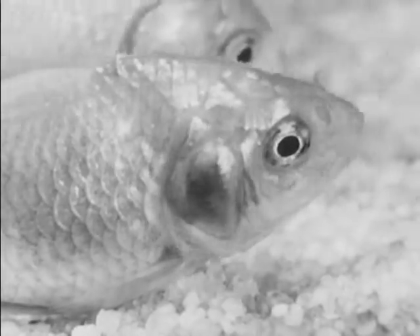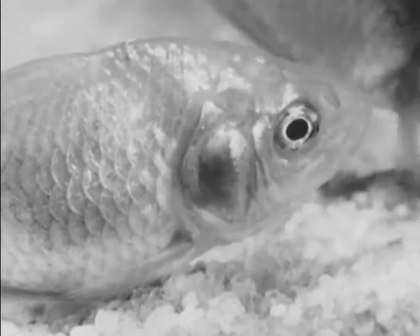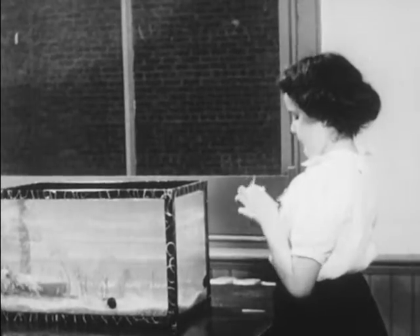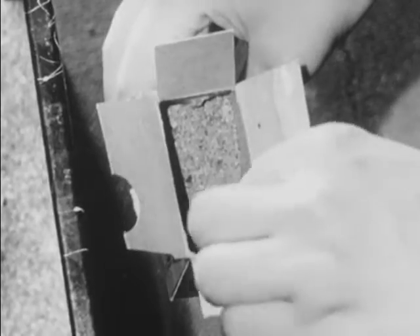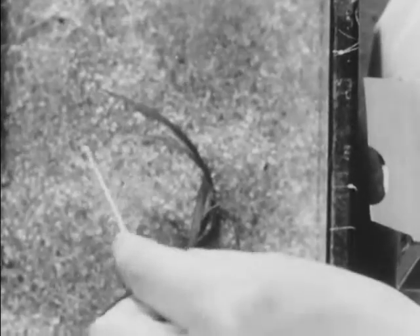A fish cannot breathe in the open air, because his gills can take oxygen only from the water. Joan is going to feed the goldfish. Goldfish should be fed not more than three times a week, and each time just a tiny pinch of food is enough.